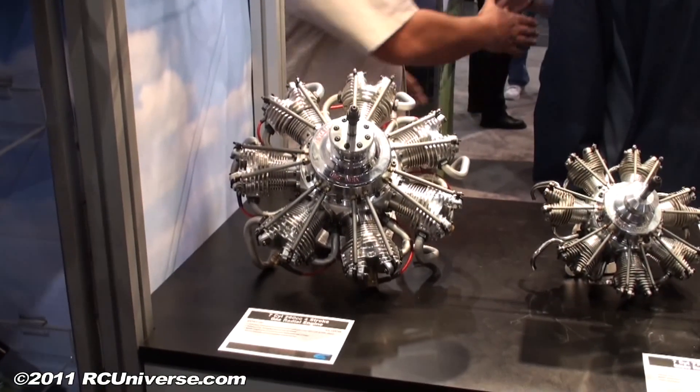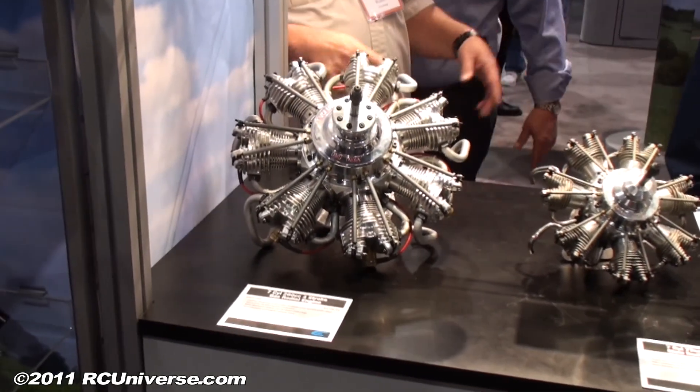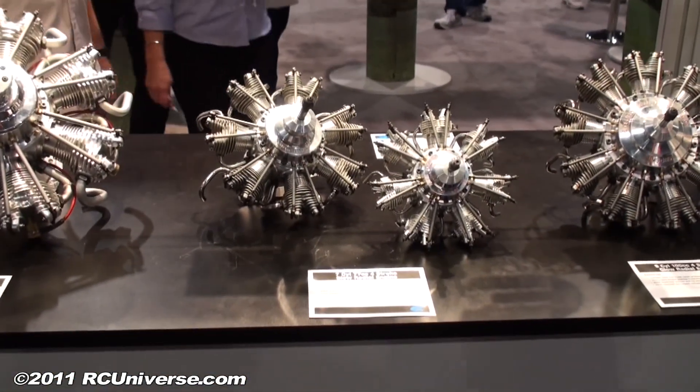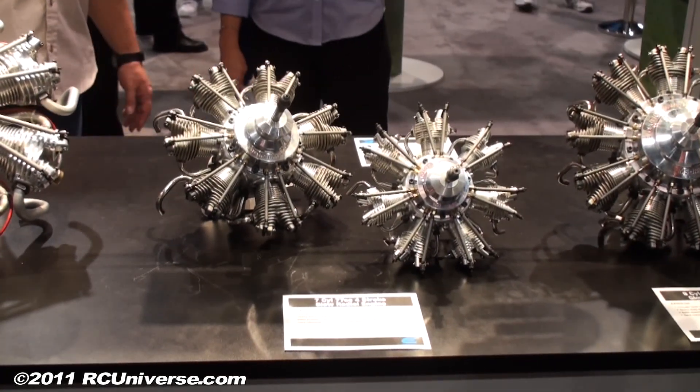So they're imported from India under the Evolution Radial Engine name? Right, they're manufactured by UMS, and we've got worldwide rights to market them under the Evolution Radial name. This is the first of the engines, and we'll have an entirely new line and continue to advance what they've already got done and accomplished.